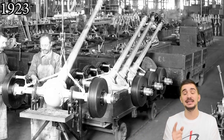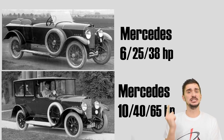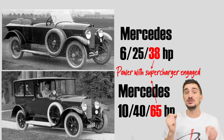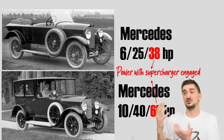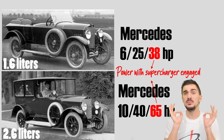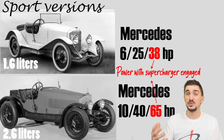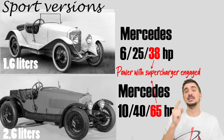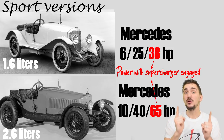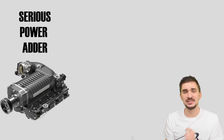Serial production of these cars started in 1923 and their names were expanded to 6/25/38 and 10/40/65. The third number now denoted the horsepower output when the supercharger was engaged. Given the relatively low displacement of these engines, these were really impressive power figures for the time. It's also interesting to note how the supercharger increased power output by around 50 percent — superchargers were serious power adders from day one.